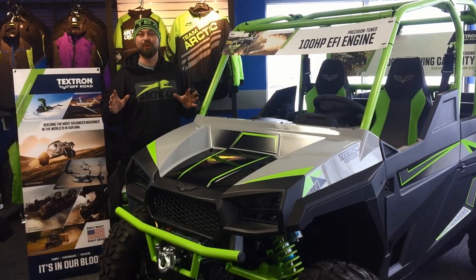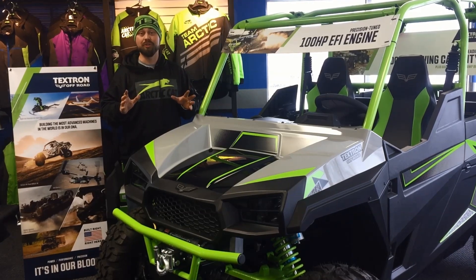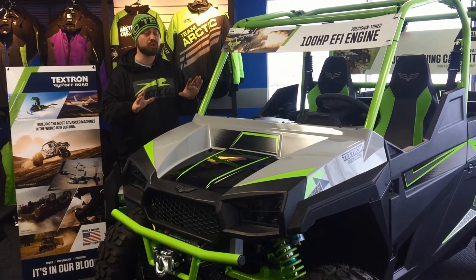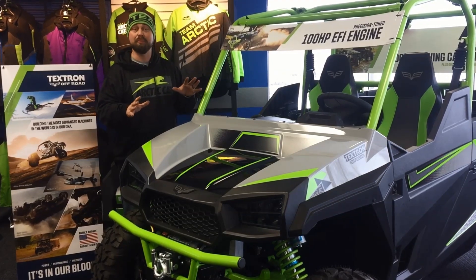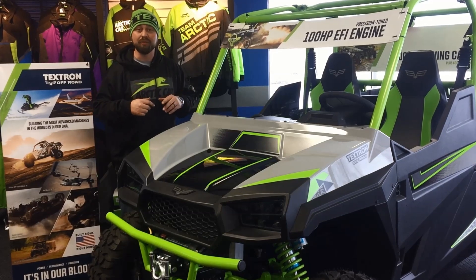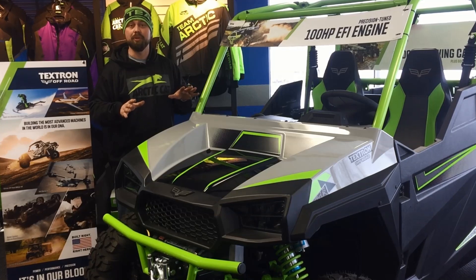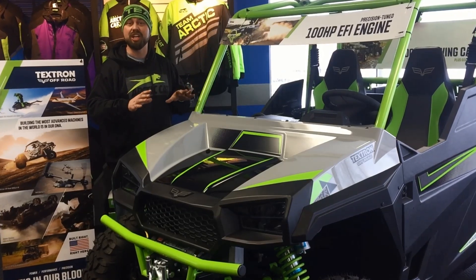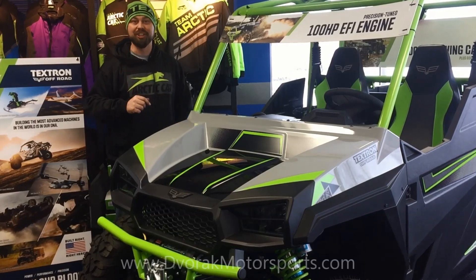Hey guys, Austin Roller here at Dvorak Motorsports, and I've got some incredible accessories to show you. We're installing on a customer's 2018 Avic X. These things come out of the box with so much already — the winch, the bumpers, the ITP off-road tires, King shocks. This thing's already incredible, but we're gonna do hard cab, heat, stereo, and a whole bunch of other stuff. Check this out in this video — let's go take a look.